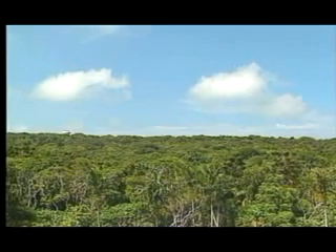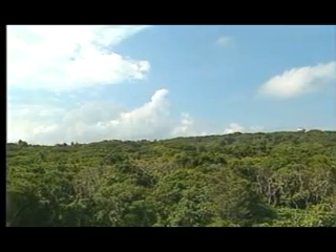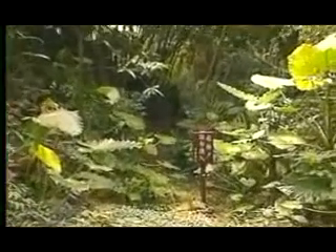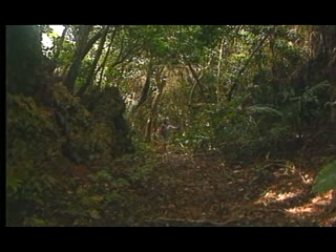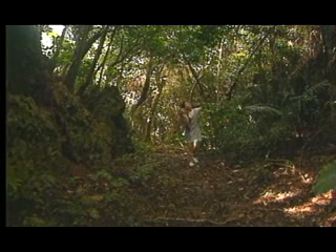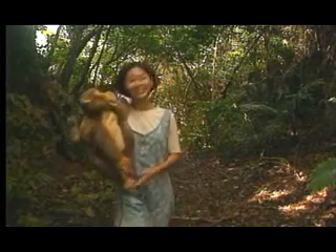恒春热带植物园中设立了一座生态保护区，设立的目的是为了保护这座台湾唯一仅存的高位珊瑚礁原生林生态系。保护的对象除了植被之外，生活在其中的动植物也都涵盖在保护范围之内。本区仅供研究用，不对外开放，而我们是经过申请之后，才有幸能带大家进入参观的。